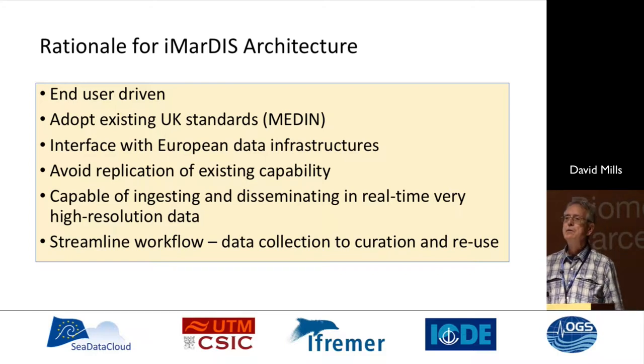It's clear that we had to work with existing standards and interface with European data infrastructures — that's why we're here. We want to make sure we're doing that well and avoid replication of existing capability. We wanted a system capable of ingesting and disseminating data in real time at very high resolution. But fundamentally, our approach has been driven by the desire to streamline the workflow, to understand the workflows that were in place for our researchers and make sure that what we were coming up with was better than what was in place already.